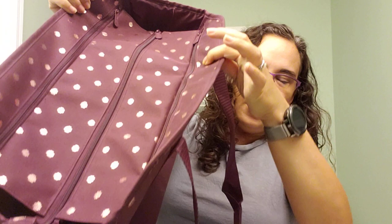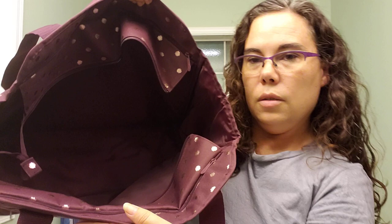Now let's explore the inside. Here it is fully zipped shut on the top — you can see how nice and roomy this is. In the main compartment it is just nice and big and open. Let me zip it back up so you can see how we can access this with it zipped up — it has two more very large pockets.